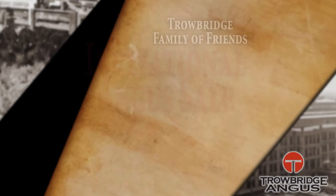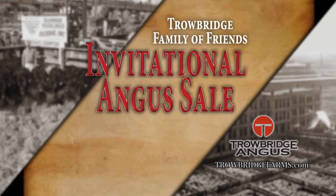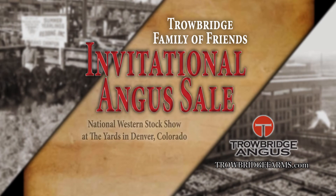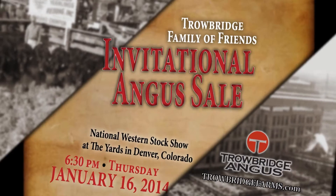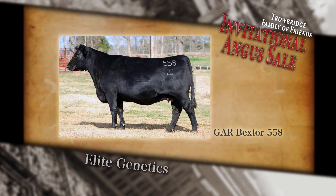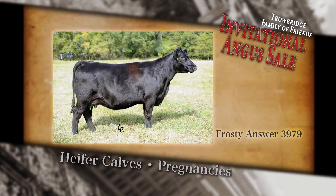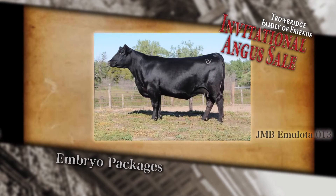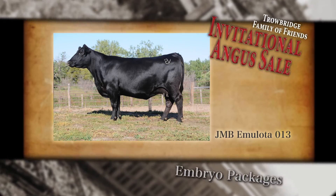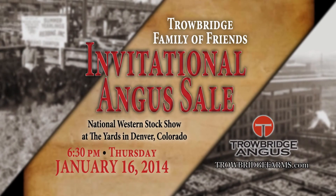Celebrate the Angus tradition at the Trowbridge Family of Friends Angus Sale at the historic Denver Stockyards, January 16th at 6:30 p.m. during the National Western Stock Show. The sale represents the industry's leading genetics and includes heifer calves, pregnancies, embryo packages, and more. Don't miss the chance to invest in top Angus genetics. Visit TrowbridgeFarms.com for more info, and we'll see you in the yards.